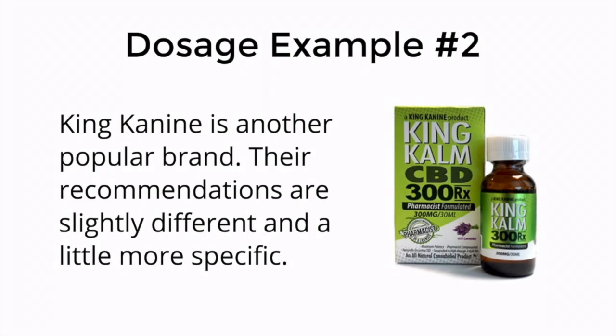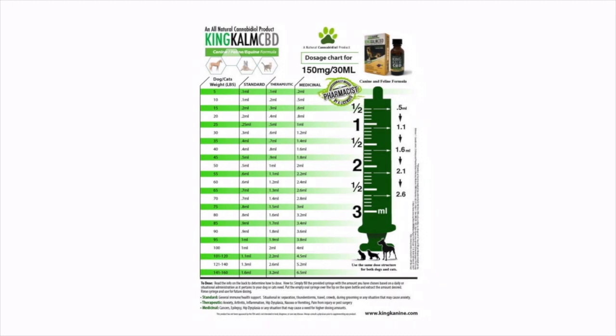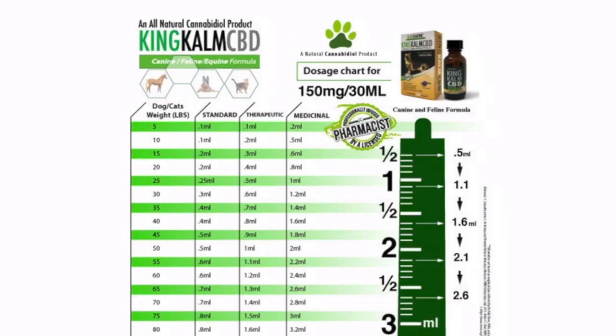For dosing example number two, we'll look at a product from King Canine. They're another popular brand and their recommendations are slightly different and a little more specific. When you order CBD oil from King Canine, you'll get a dosing chart and you'll also get a syringe. The chart has four columns — the column on the left lists different weight categories, and then the center columns are standard, therapeutic, and medicinal. You'll want to find the weight category that applies to your pet and then choose whether you're giving a standard, therapeutic, or medicinal dose, and whether it's daily or situational.